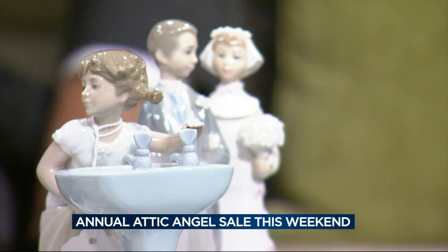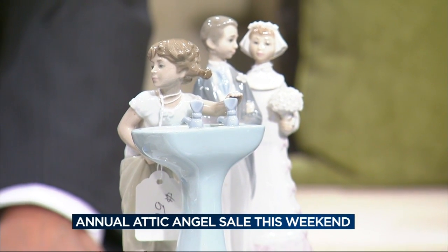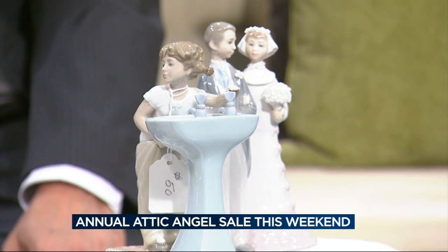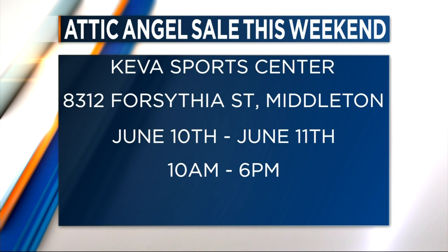We're in a very new venue which we're so excited about — Kiva Sports Center, located off Airport Road. You take the Beltline out to Airport Road and then it's west. We have a lot more room and we're so excited about it. Our sale begins this Friday, June 10th, and there's an early bird sale from 10 until noon that requires a $15 ticket, which you can purchase at the association office on Junction Road or right there at the door. Then it's open to the general public on Friday from noon until 6 for free.